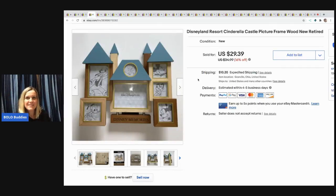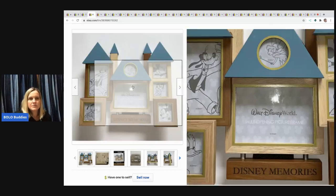The next item is this Disneyland Resort Cinderella Castle picture frame. I picked it up at a garage sale for $5 and I sold it for $25 — the buyer paid shipping. It's really cool.